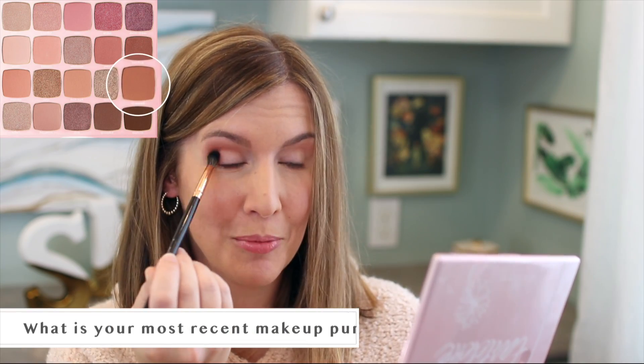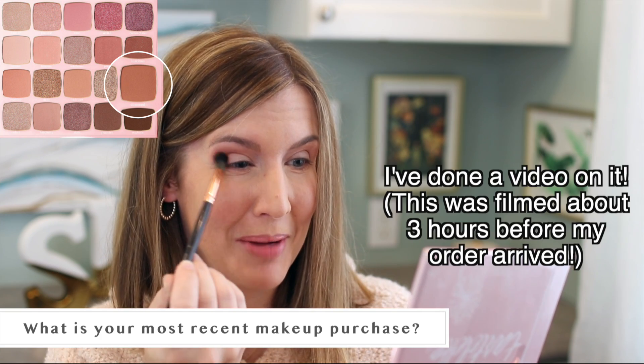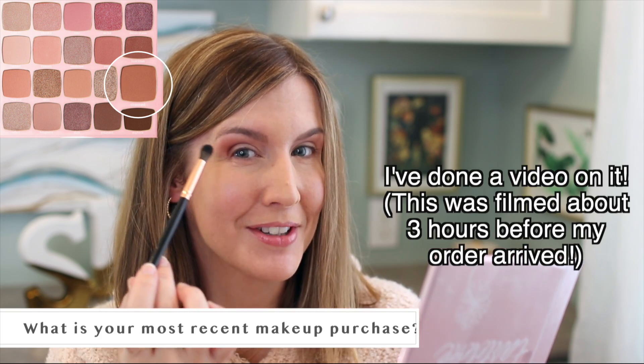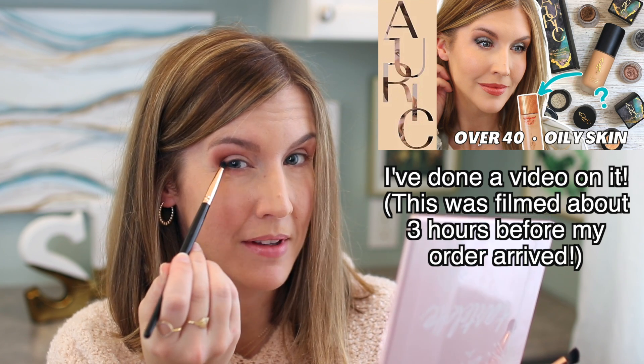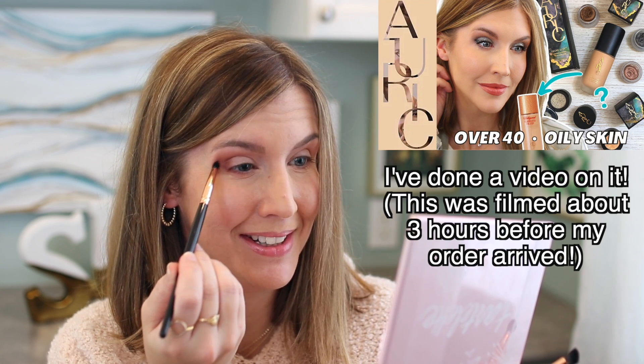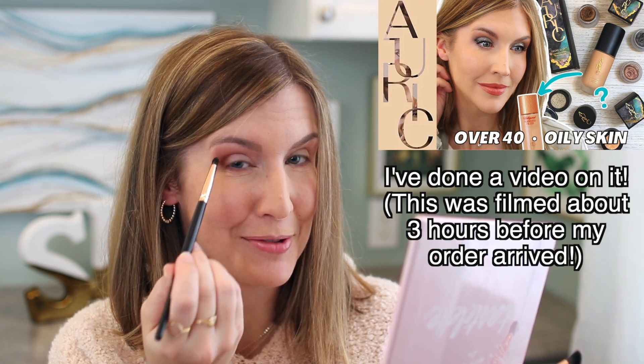The next question is: what is your most recent purchase? It's not here yet, but my most recent purchase is the products from the new art collection from Samantha Robindoll. I have to pop these on the screen because they're just not here yet, but that is what I bought most recently.